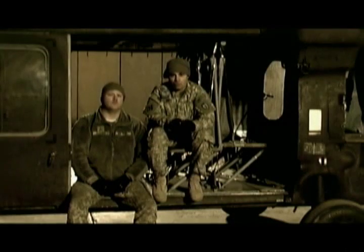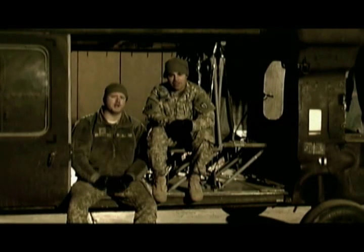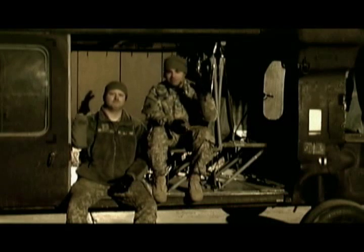Hi, I'm Sergeant Adams. And I'm Sergeant Marsh. We're Black Hawk Crew Chiefs, and your safety is our primary concern. We're going to take some time to discuss a few features of the UH-60 and some safety procedures while operating in or around the helicopter.